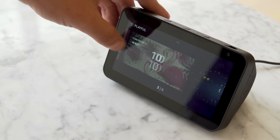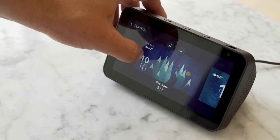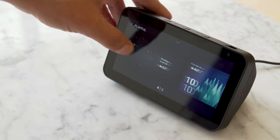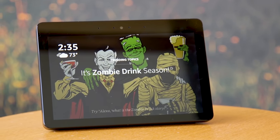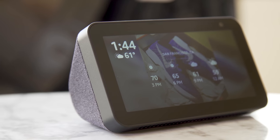Even though this is technically the third Echo Show, the 5 in the name refers to the screen size. That's a little weird, but since that's how Amazon names its Fire tablets, I'll let it slide. The other answer is that the Echo Show 5 isn't meant to replace its larger cousin. While the big Echo Show is designed for more communal places like the kitchen, the smaller version is designed for more personal spaces like a desk or nightstand.